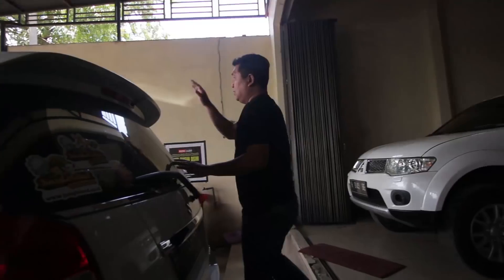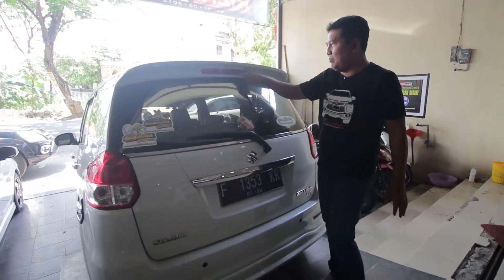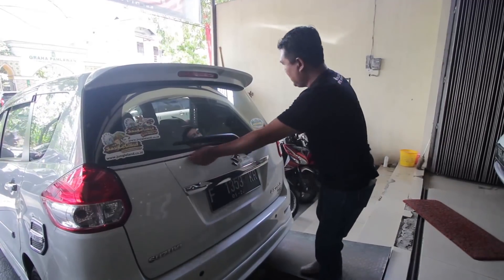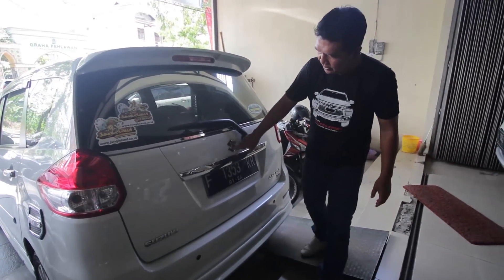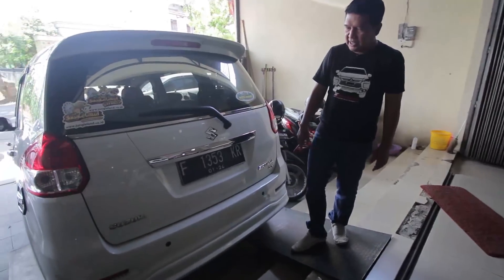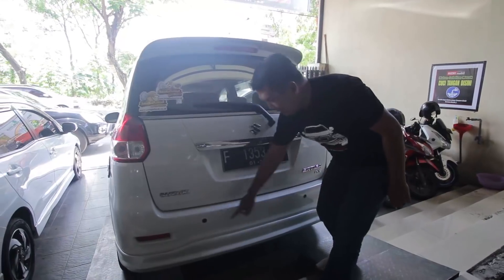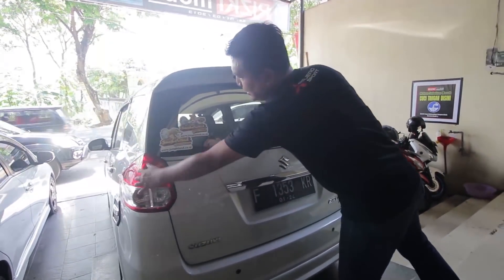Kita cek bagian belakangnya. Sudah dilengkapi dengan spoiler yang cukup besar di atas, serta ada lampu remnya. Serta dilengkapi dengan list chrome kaca, variasi chrome. Logo Suzuki dengan emblem R3 GEX. Serta sudah dilengkapi dengan sensor parkir mundur. Lampu-lampu oke, keren, lampunya bersih, tidak retak.